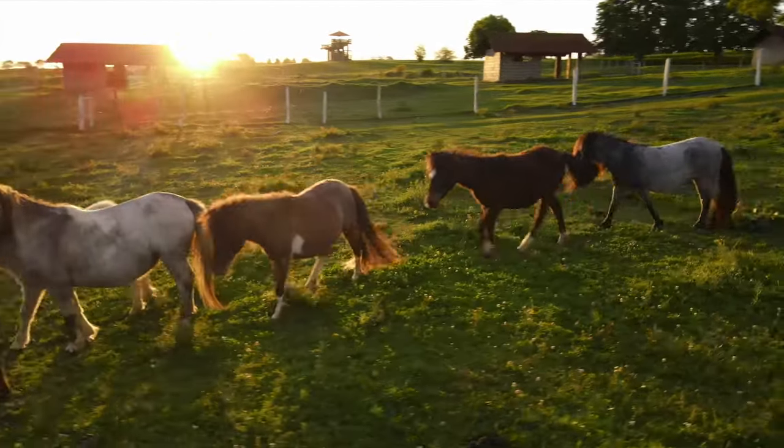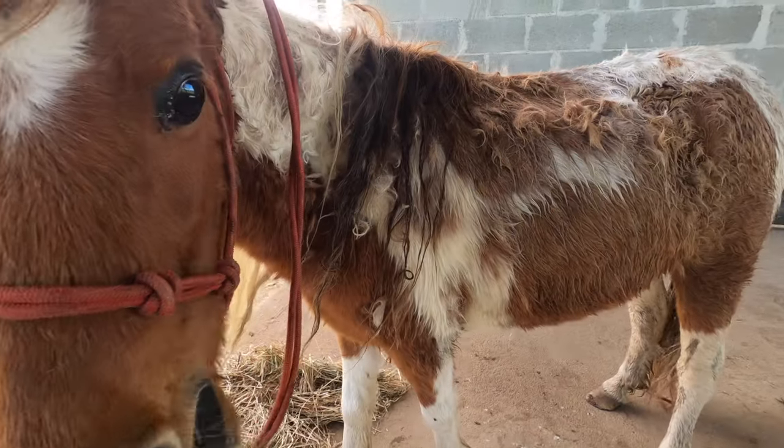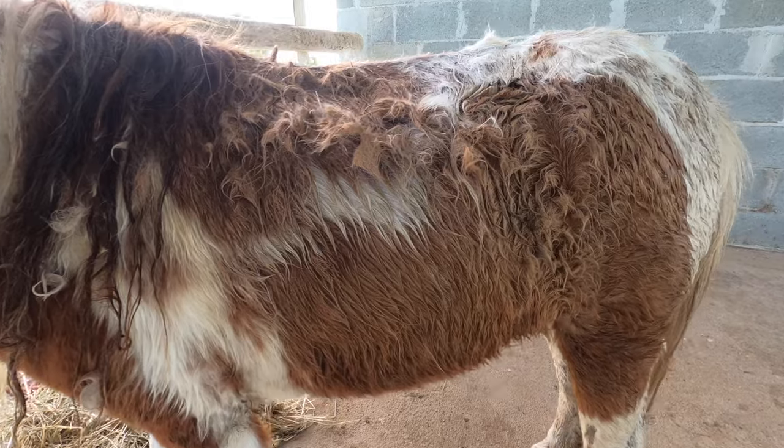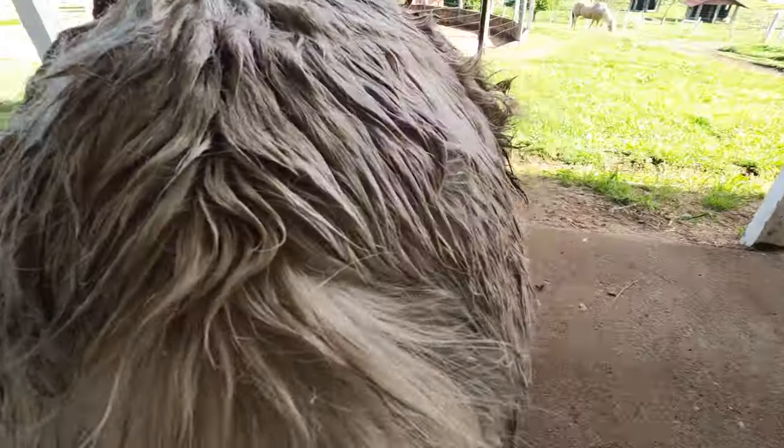Hey guys, welcome back to another video! While we were in Brazil, we noticed this little pony in the field. She looked pretty neglected — she had really tangled hair and just looked like she hadn't been taken care of for a really long time.